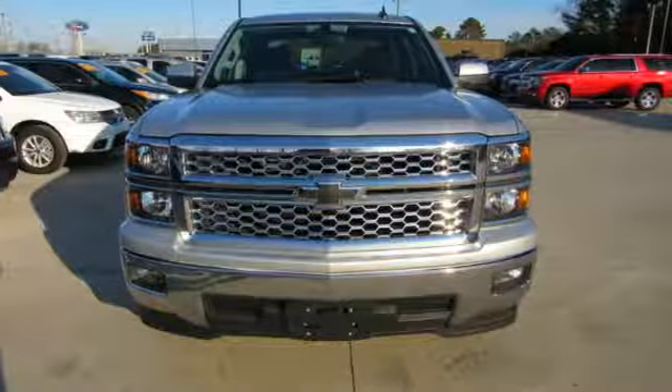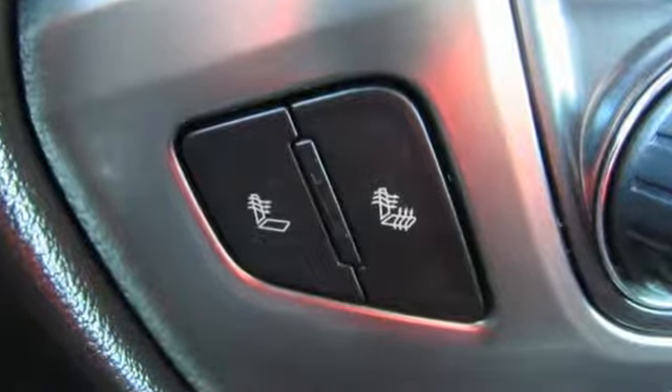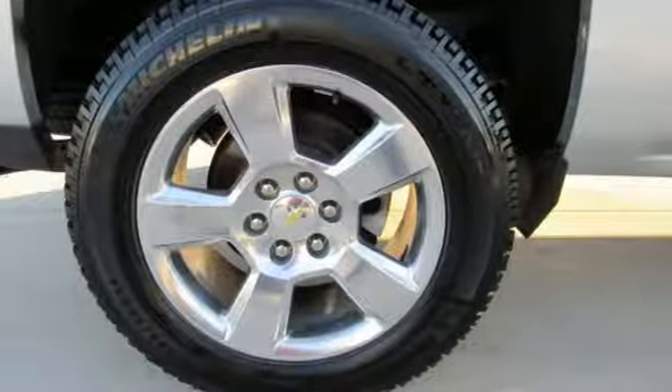It comes nicely equipped with features you'll love: automatic transmission, gas pressurized shocks, Ecotec 3 engine, and aluminum wheels.